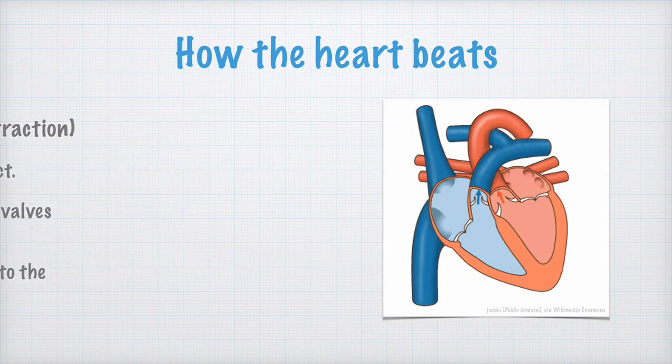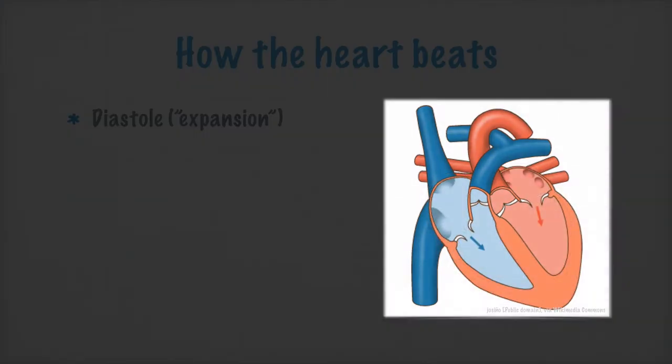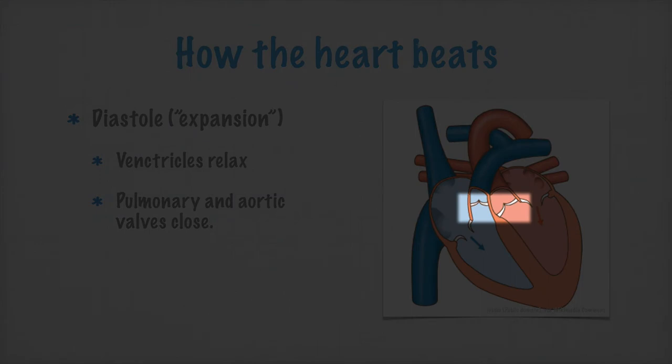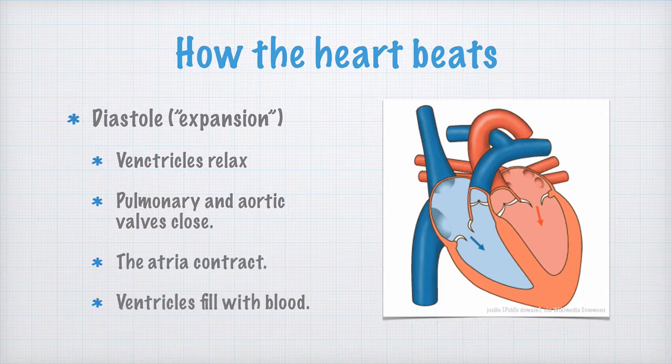After systole, we have diastole — the resting phase or expansion phase. The ventricles relax, causing blood to enter them again. At the same time, the pressure in the arteries causes the pulmonary and aortic valves to close. At the end of diastole, the atria contract, forcing even more blood into the ventricles. And when the ventricles are once again filled with blood, the systole begins again.